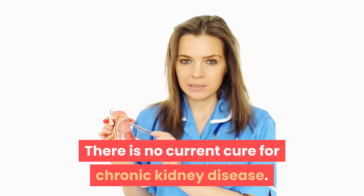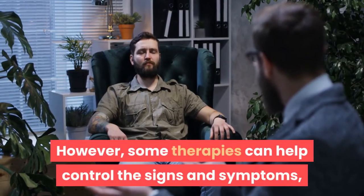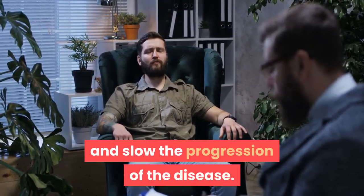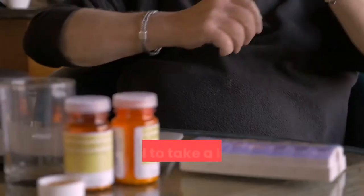There is no current cure for chronic kidney disease. However, some therapies can help control the signs and symptoms, reduce the risk of complications, and slow the progression of the disease. Patients with chronic kidney disease typically need to take a large number of medications.